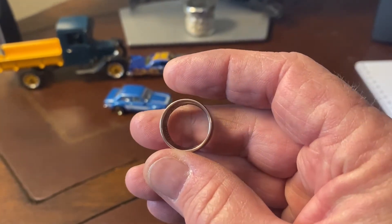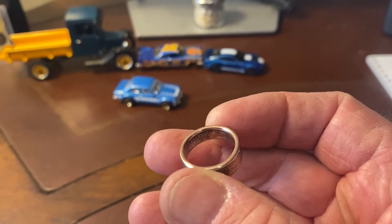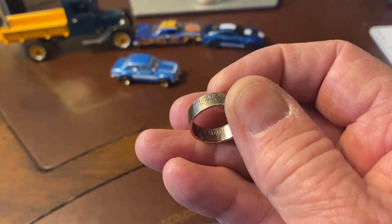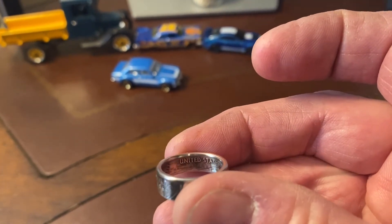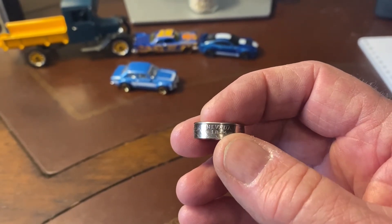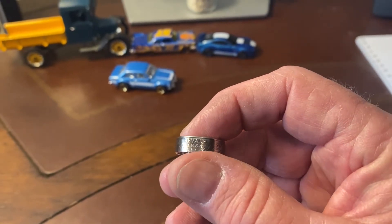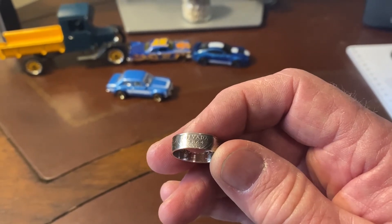Look how nice and shiny that looks. Nevada. The United States of America. That's our showcase ring — I can make any state quarter that you like. This has got an antique finish on it, so all the detail pops real nice. You can get this on my Etsy shop; I'll leave a link in the description box below.